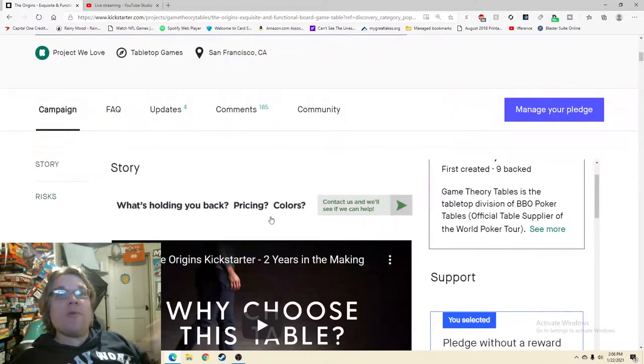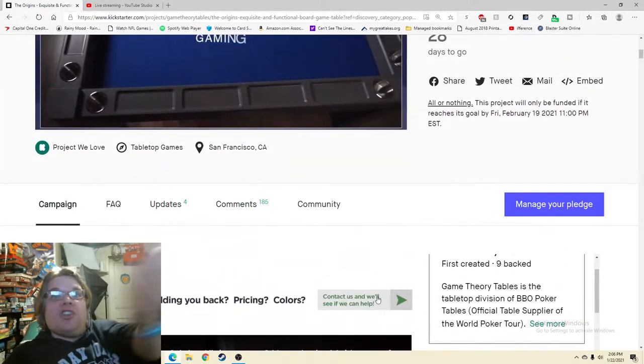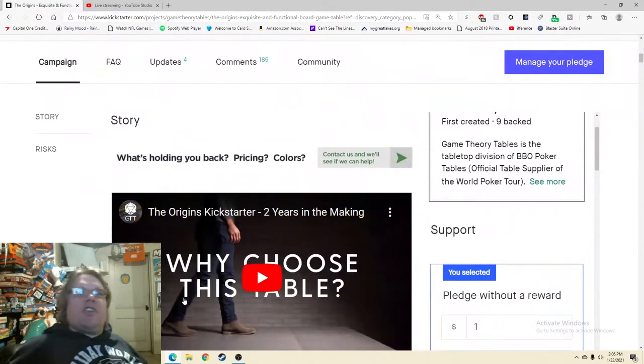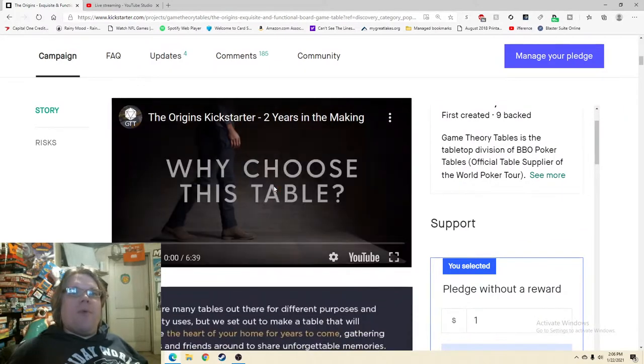'What's holding you back? Prices, colors — contact us and we'll see if we can help.' And you're pointing me right to it with this little arrow. I'd maybe even make that bigger because that snippet makes me feel so comfortable. The Origins Kickstarter — two years in the making. Okay, cool.